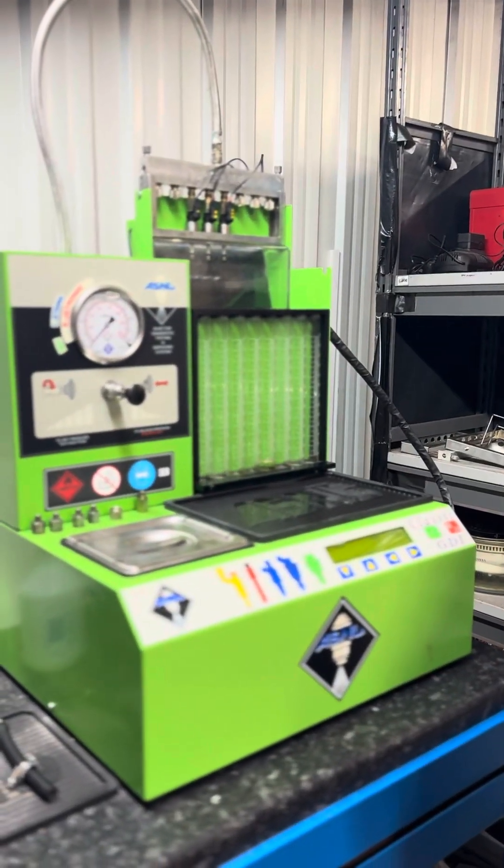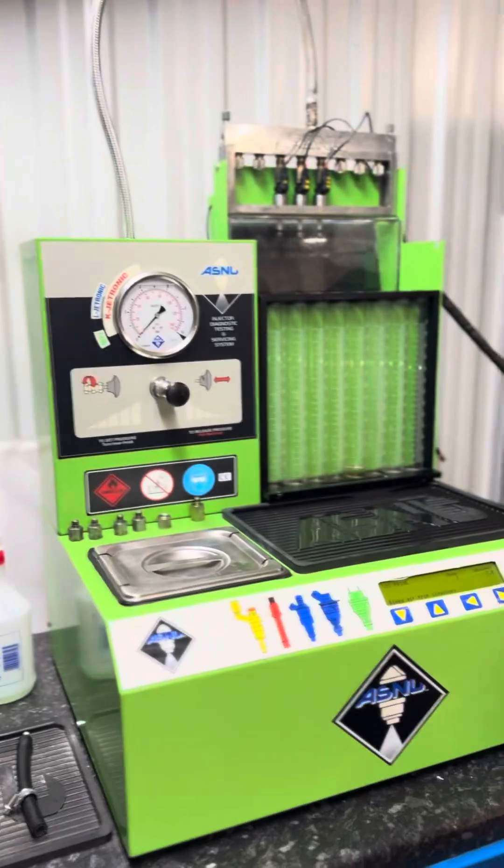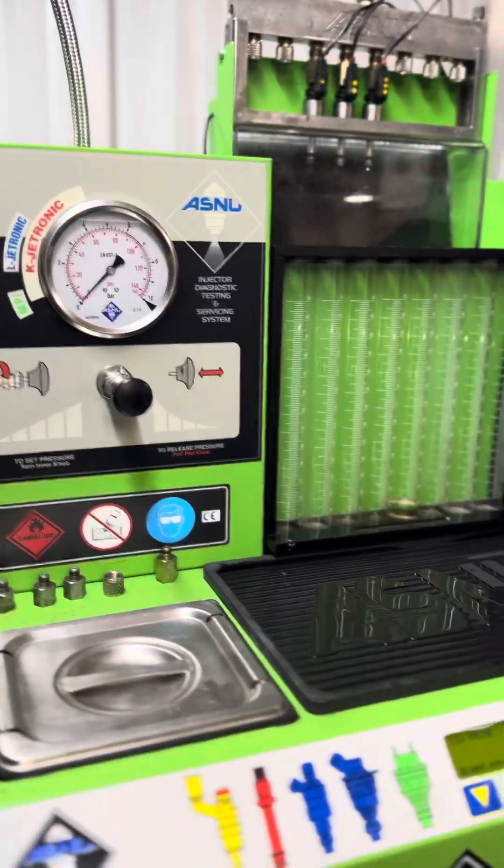So how did we get the injectors out? What have we got here? We've got this green shiny thing — it's an injector test bench. Let's have a look. Talk us through it — ready, I'll push this button.